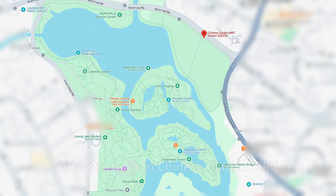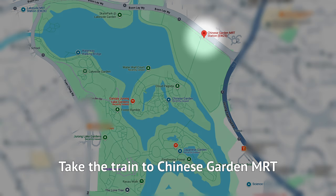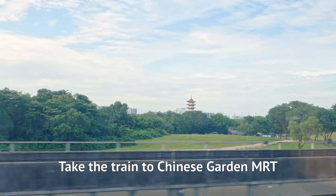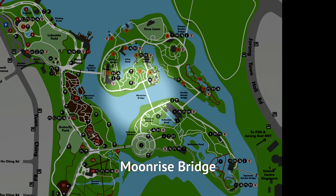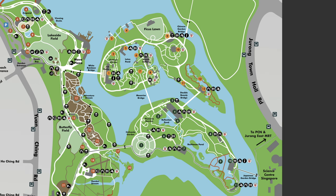The fastest and easiest way to get here by public transport is to take the train to Chinese Garden Station. From there, you'll see the Cloud Pagoda — just walk towards it and you'll reach the Chinese Garden. To get to the Japanese Garden, simply cross the Moonrise Bridge or the Double Beauty Bridge.